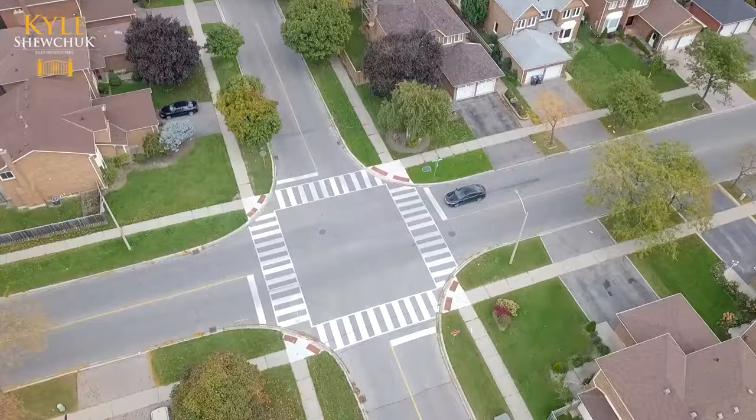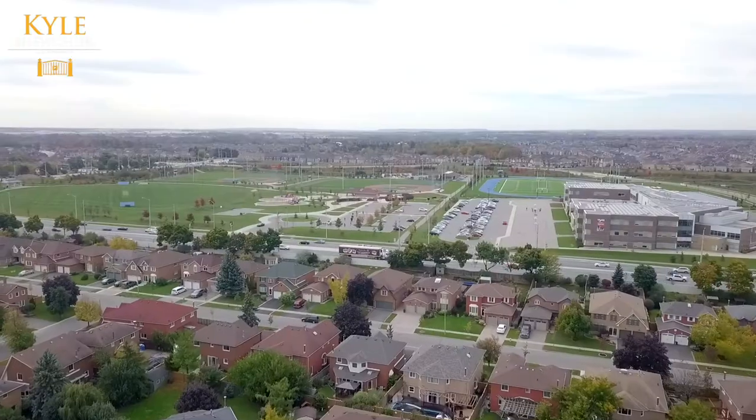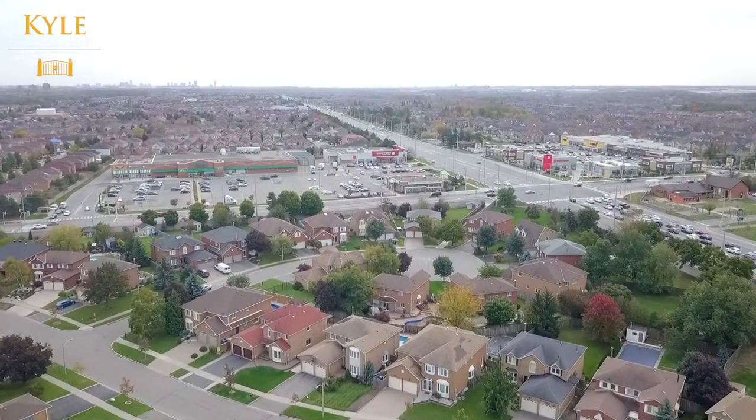Located in a quiet mature community of Northwood Park, surrounded by Major William Sharp Park, walking trails, close distance to multiple schools, shopping, and a short commute to downtown Brampton Go Station.